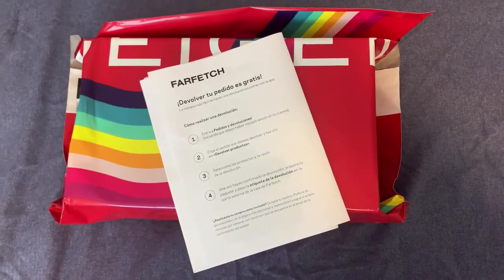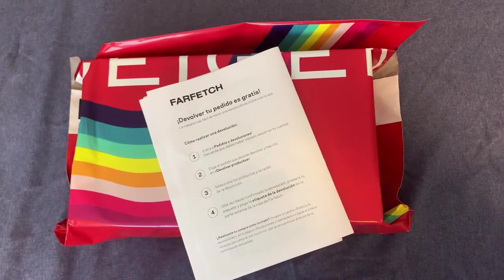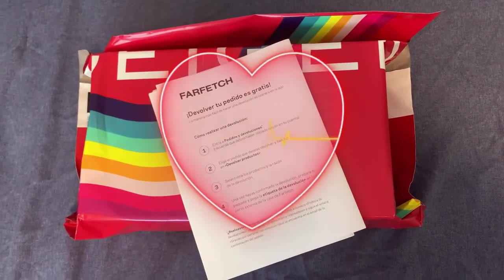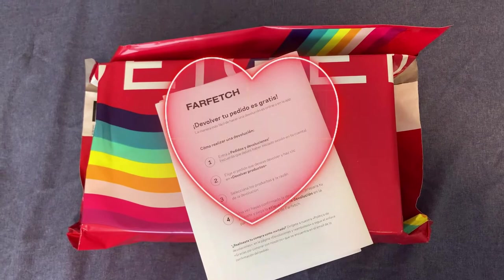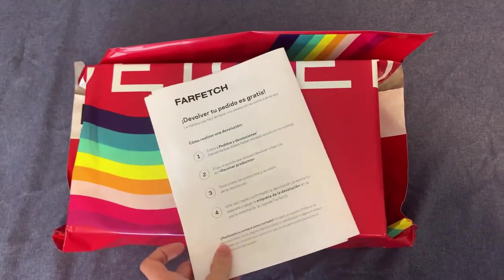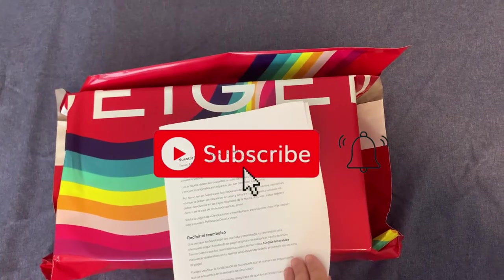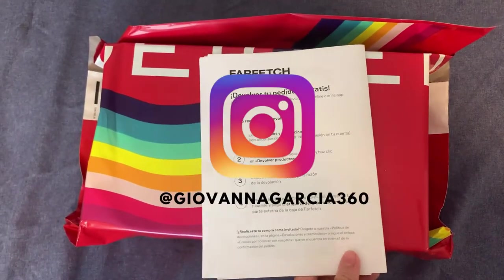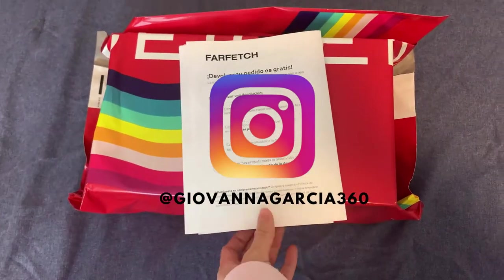Hey you guys, welcome back to my channel and to this growing fashion community. Today I have an unboxing and I'm very happy to show you my birthday gift from me to myself. If you like it, please subscribe to my channel. So let's go in depth into this unboxing.